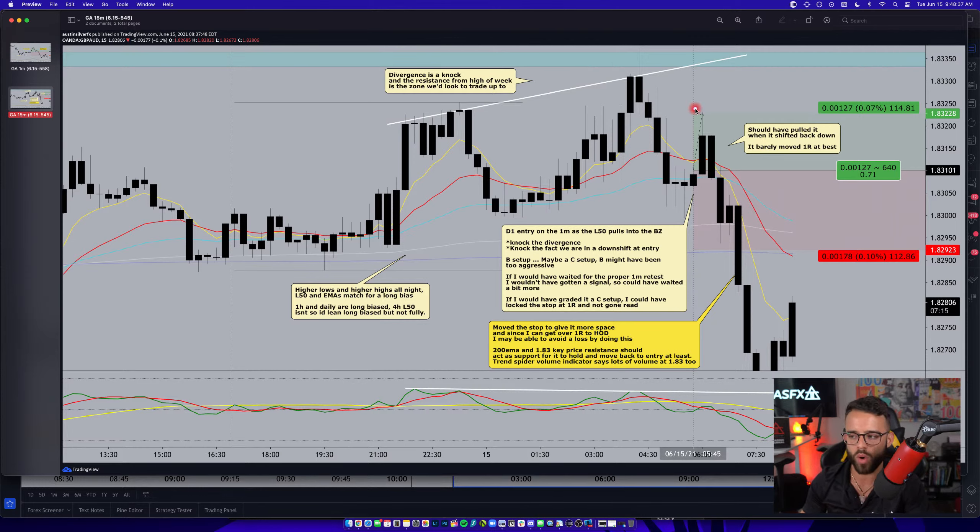If I had graded it properly as a C setup, I would have taken profit at 1R and moved my stop into profit. The original stop was about 10 pips, and it moved up 12 pips — that's over 1R. On C setups I lock my stop and take half the trade off at 1R. There are at least two knocks against it: bearish divergence, a horizontal resistance zone above, and the fact that we were in a downshift when I was looking to go long.